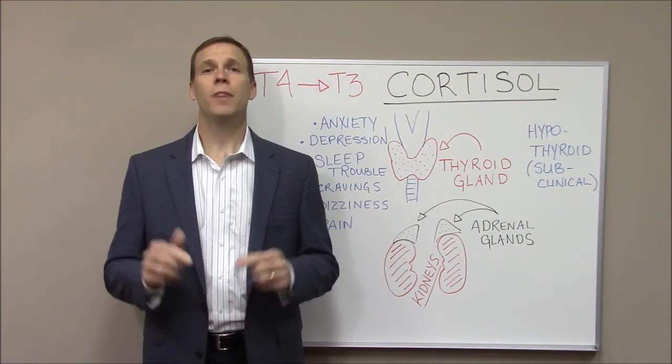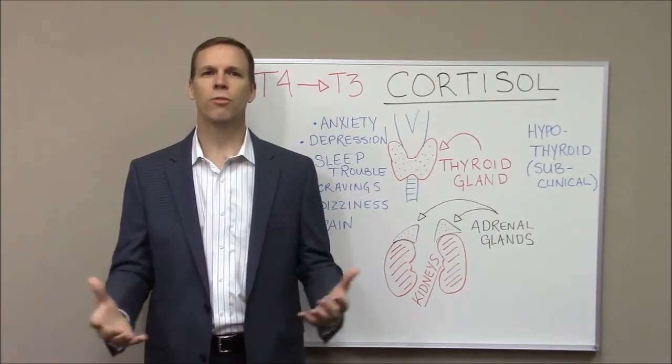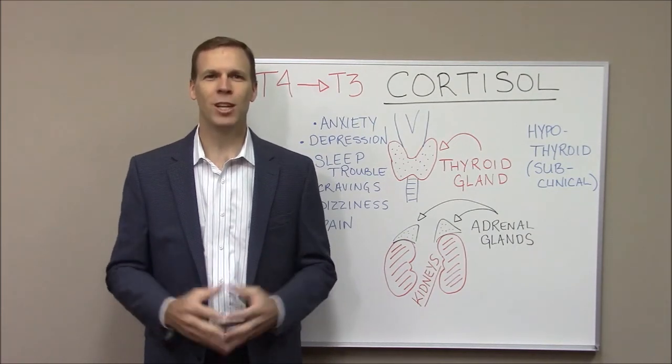Please do me a favor — if you found this video to be educational and helpful, subscribe to my channel below. Just click that subscribe button right down there. Continue to watch for future videos that we put on, and please continue on your road to good health. Again, I'm Dr. David Morris with Magnolia Medical Center, and thank you for watching.